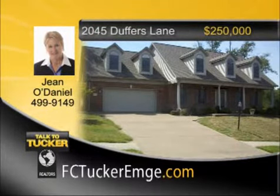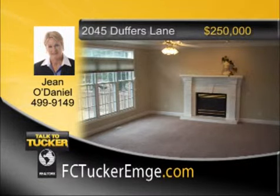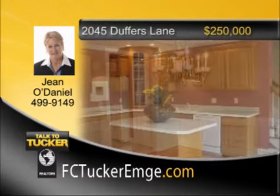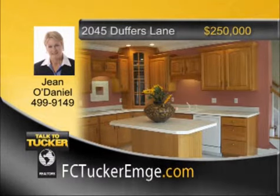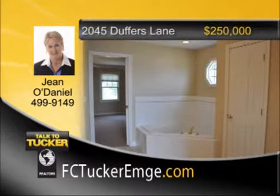A charming front porch welcomes friends and family. The home is in move-in condition with fresh paint and new carpeting throughout. The main floor has eight-and-a-half-foot ceilings, crown molding, a gas log fireplace, transom windows for lots of natural light, solid hardwood doors, a chair rail, wainscoting in the dining room, and hardwood floors in the entry and formal dining room. The eat-in kitchen is perfect for families and entertaining. The second-floor dormers add charm and space to bedrooms and bath. The fourth bedroom is also perfect as a bonus room. You'll love the large rooms throughout and the great patio and terraced backyard. Talk to Gino Daniel at 499-9149.